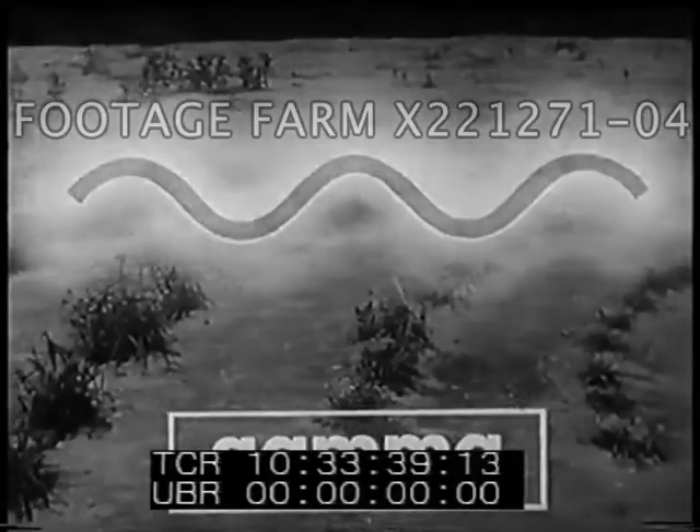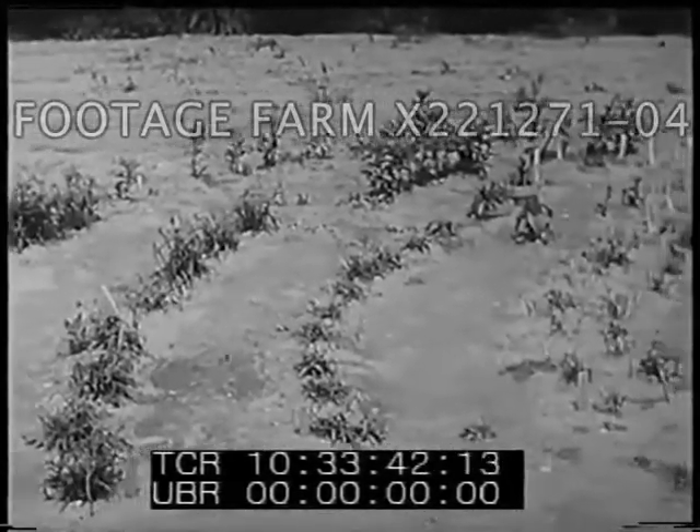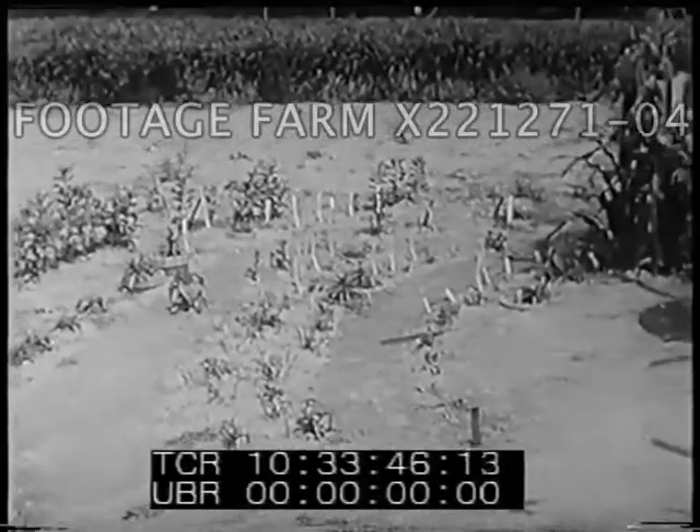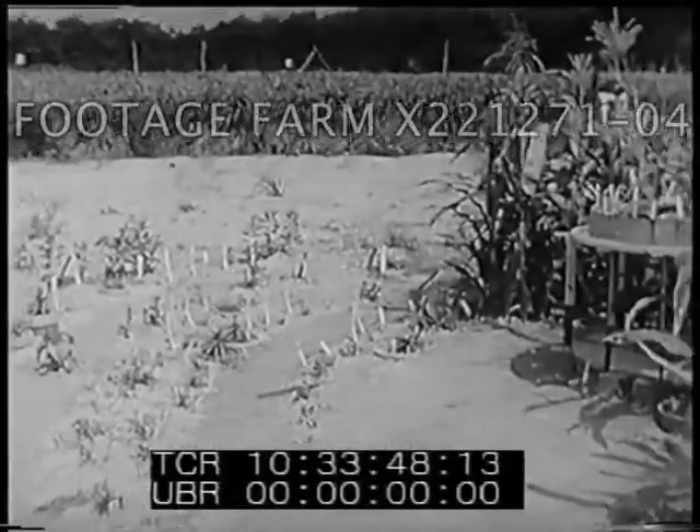Gamma rays are particularly useful in the study of living things. Gamma rays, like other kinds of radioactive energy, affect living cells. If the effect is serious enough, the entire organism becomes ill and is stunted or dies like the plants nearest the source of gamma rays emanating from radio cobalt located inside this pole.